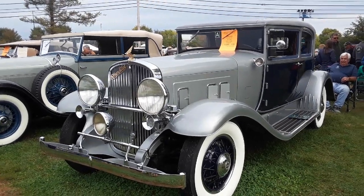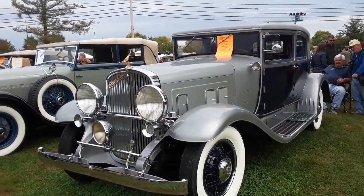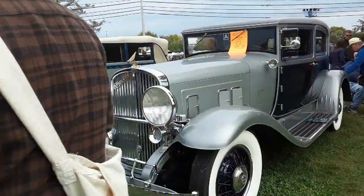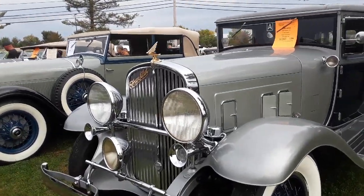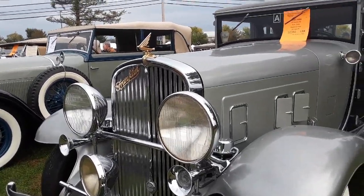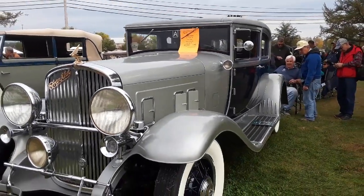This is Pam from NortheastWheelsEvents.com at the 2019 AACA Fall Meet in Hershey, Pennsylvania. We are checking out 19A early 30s luxury. This is of course the 1931 Franklin. These are the air-cooled cars.